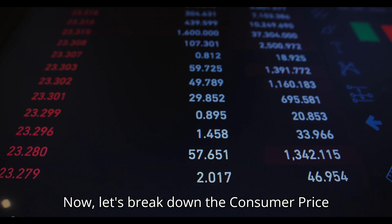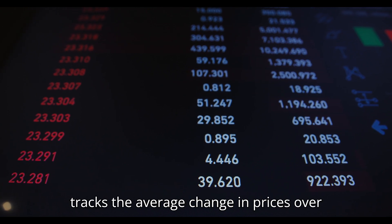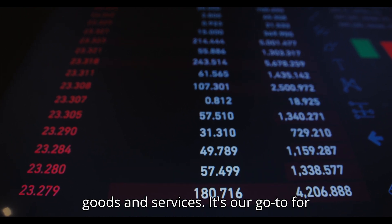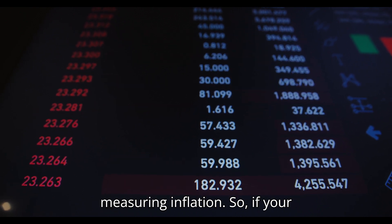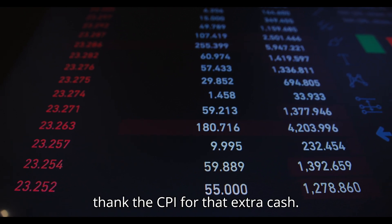Now let's break down the Consumer Price Index, or CPI. The CPI tracks the average change in prices over time that consumers pay for a basket of goods and services. It's our go-to for measuring inflation. So if your salary gets a cost-of-living adjustment, thank the CPI for that extra cash.